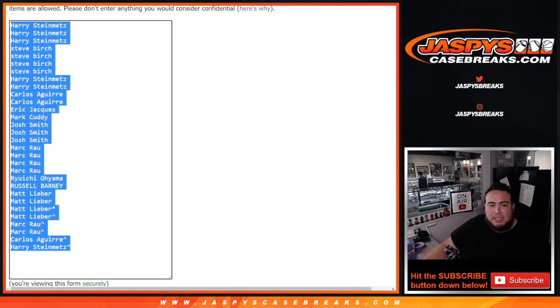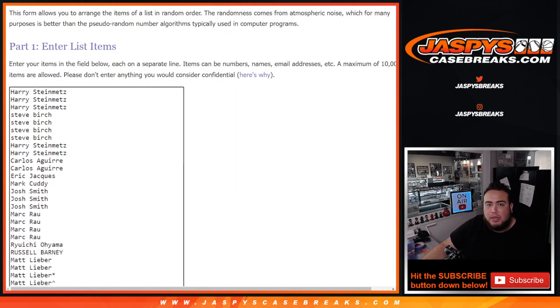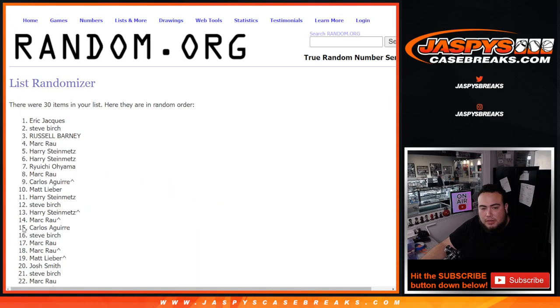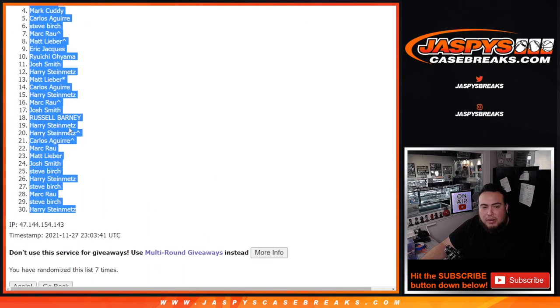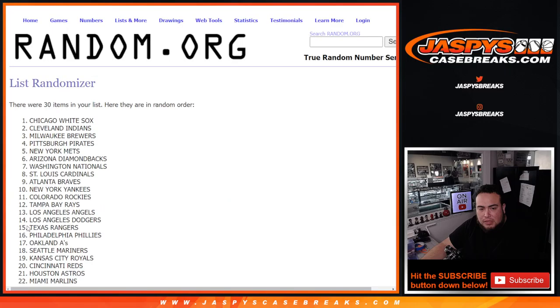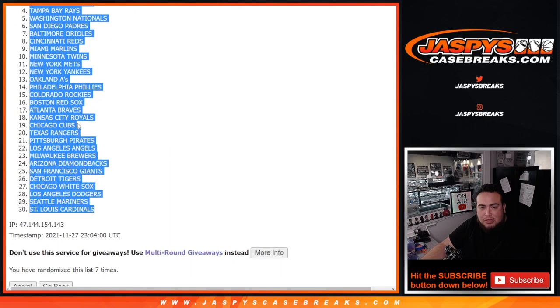Now I'm going to quickly copy and paste this list and we'll use it at the end for the two-spot giveaway. We're going to use the same dice roll seven times to randomize customer names and teams — one, two, three, four, five, six, seven. Mark down to Harry — boom, seven times, one through seven. We got Houston Astros down to the St. Louis Cardinals.